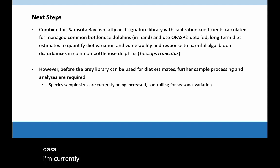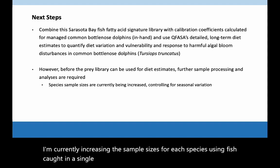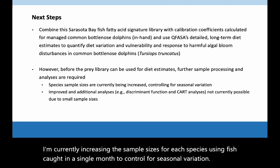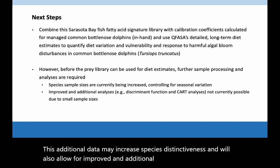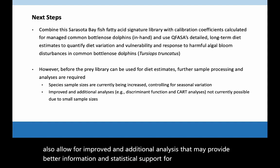I'm currently increasing the sample sizes for each species, using fish caught in a single month to control for seasonal variation. This additional data may increase species distinctiveness, and will also allow for improved and additional analyses that may provide better information and statistical support for factors like diet type that drive fatty acid signature similarity.